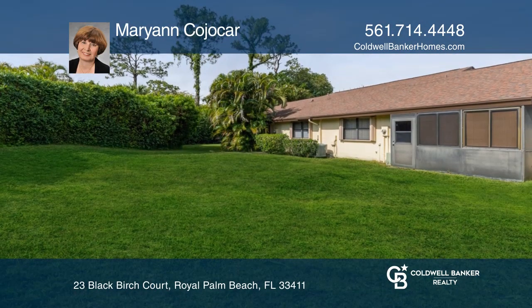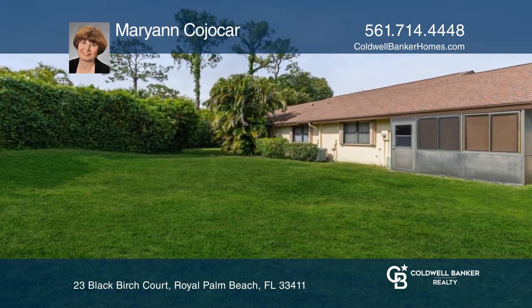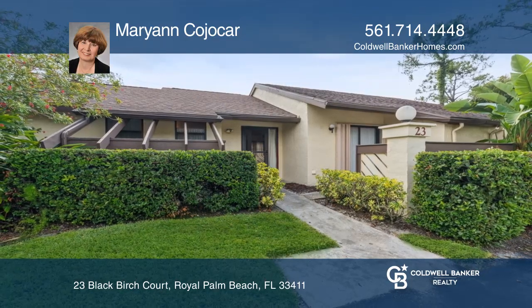This beautiful unit is ready to move in and make it your own. Come see it today with Marianne Kojakar.